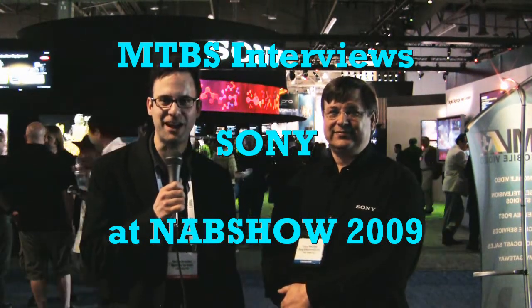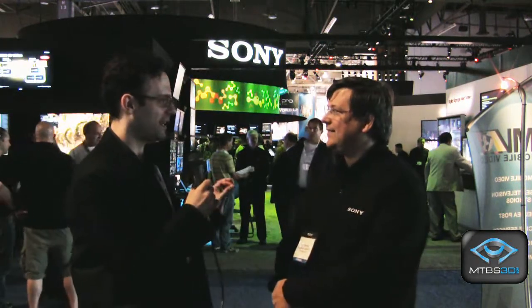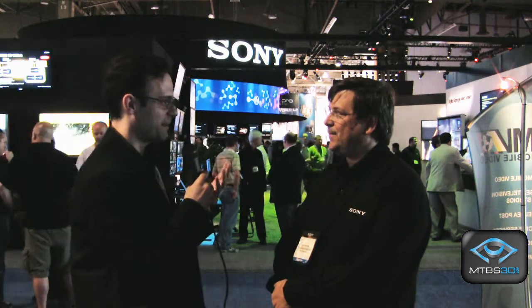Hi, this is Neil Schneider of Meant to be Seen at NAB Show 2009. I'm joined by Gary Mandel, Senior Product Manager for Sony. Welcome to the program, Gary. Thank you very much. Well, I'm very excited by what I'm seeing here today. I'm seeing multiple 3D displays by Sony, stereoscopic 3D. Can you tell us a little bit about these displays?